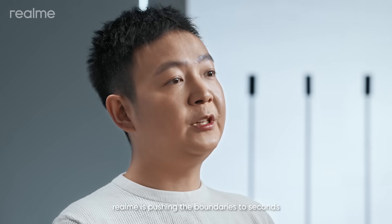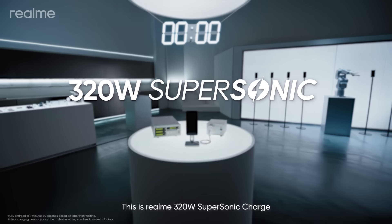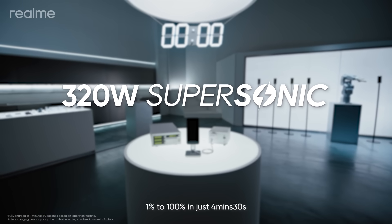And this time, Realme is pushing the boundaries to seconds. This is Realme 320 watts supersonic charge — 1 to 100% in just 4 minutes and 30 seconds.